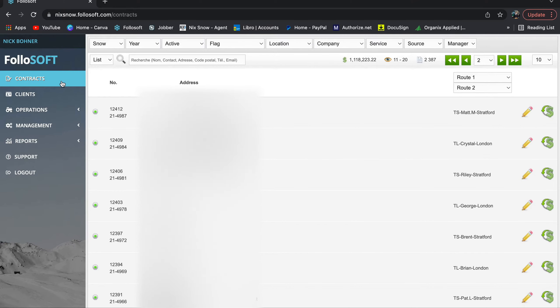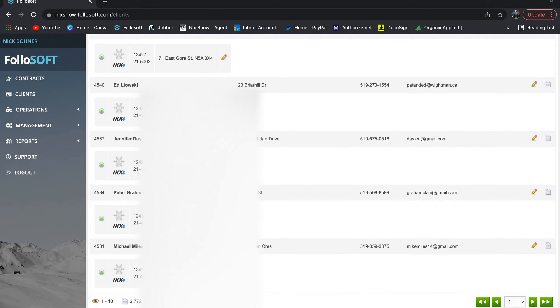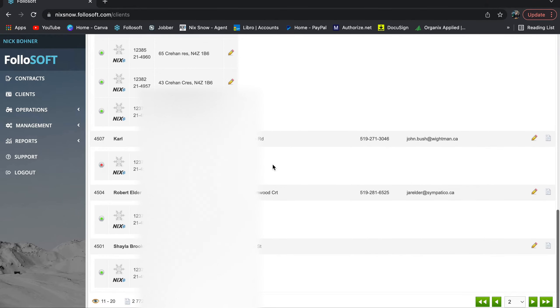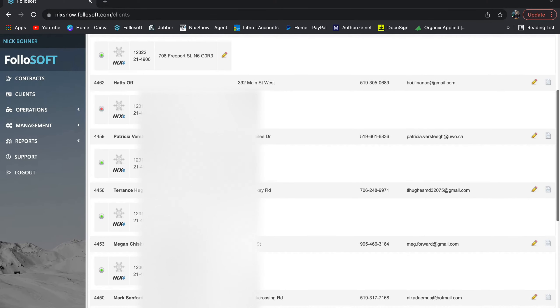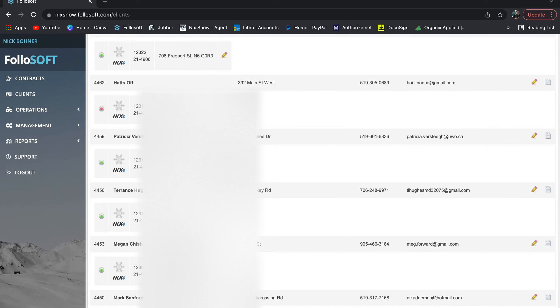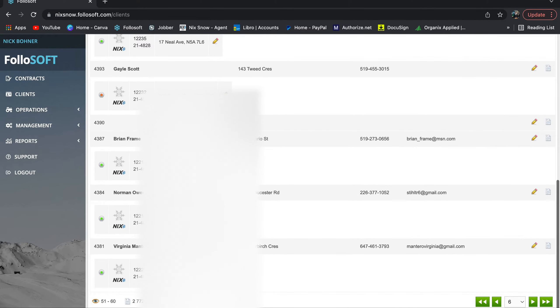There's also a Clients tab, which pretty much just shows the customer at the top level. If they have multiple properties, those will be grouped under that one client. Most new signups tend to be one location per customer anyway, but it's there if you need it.